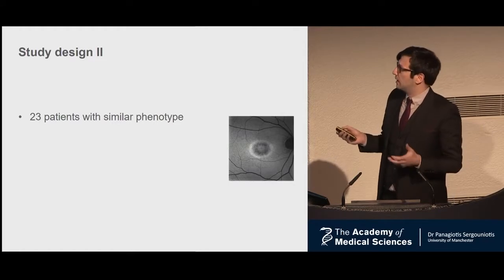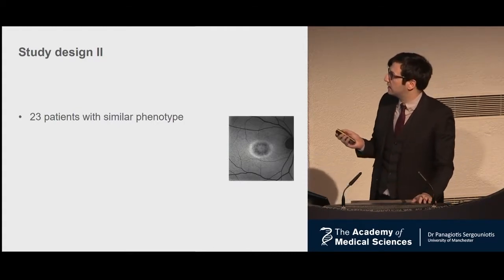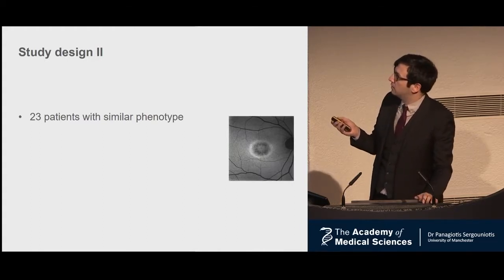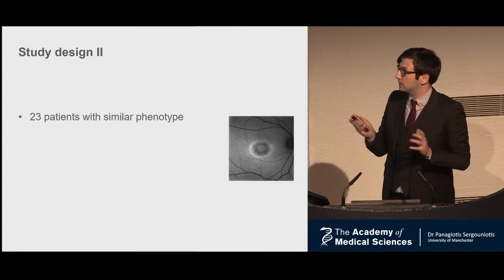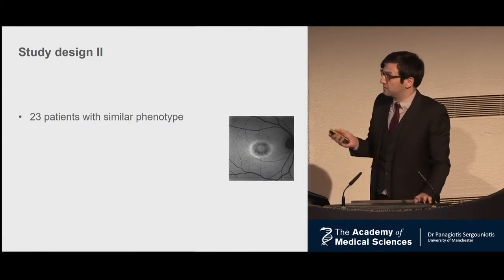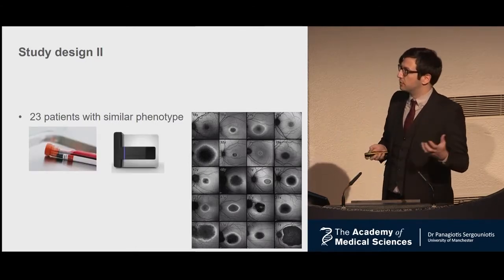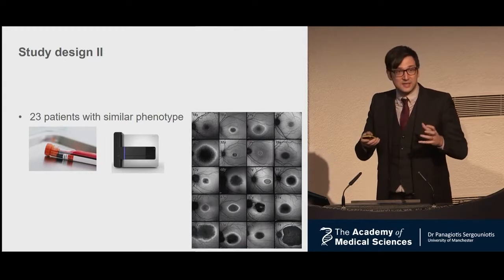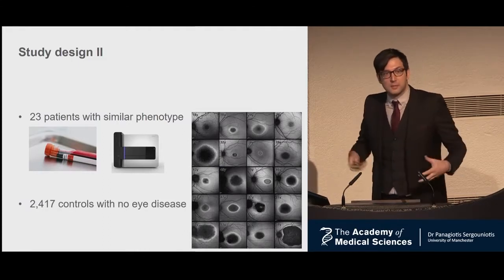The phenotype we looked at was a specific type of appearance based on imaging of the retina — it's called a bullseye pattern by some people. We collected 23 patients with this specific appearance, working at UCL with Professor Wilson. We took blood samples, put them in high-throughput sequencing machines, and used a technique called exome sequencing, which analyzes the 1% protein-coding, interpretable part of the genome. We also obtained control samples from colleagues at UCL.